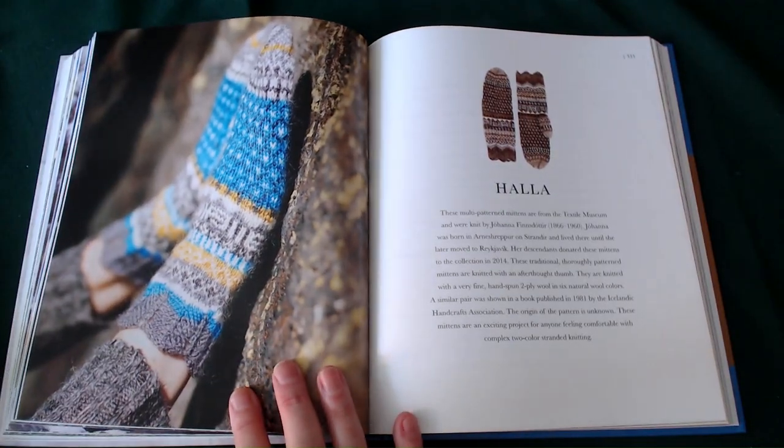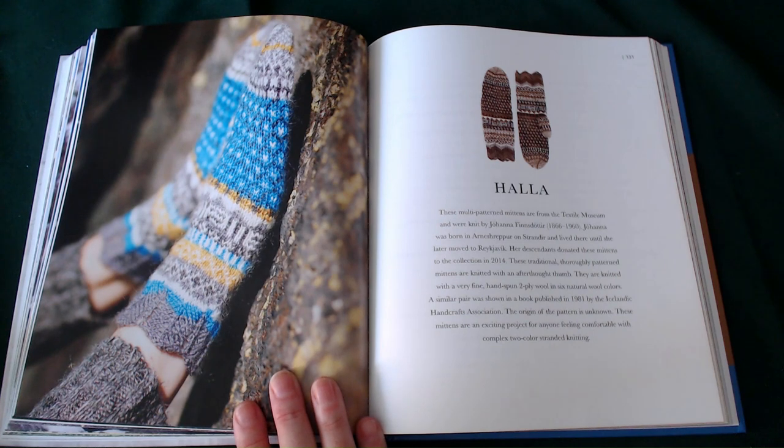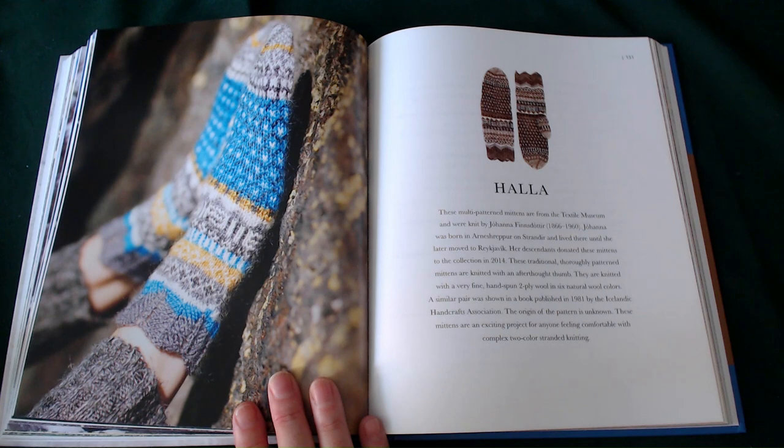The Hala — these multi-patterned mittens are from the Textile Museum and were knitted between 1866 and 1960. They were donated by the descendants of the creator to the collection in 2014. These traditionally and thoughtfully patterned mittens are knitted with an afterthought thumb. They are knitted with fine hand-spun two-ply wool in six natural wool colours. A similar pair was shown in a book published in 1981 by the Icelandic Handcraft Association. The origin of the pattern is now unknown. These mittens are an exciting project for anyone comfortable with complex two-colour strand knitting. Just a few more to go.